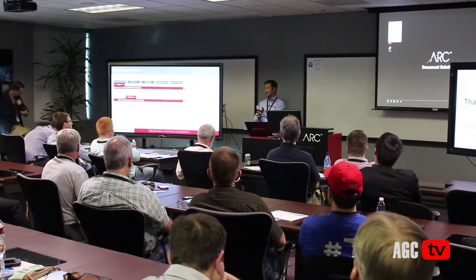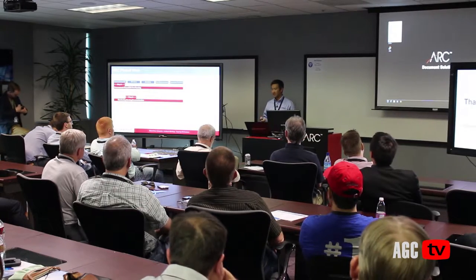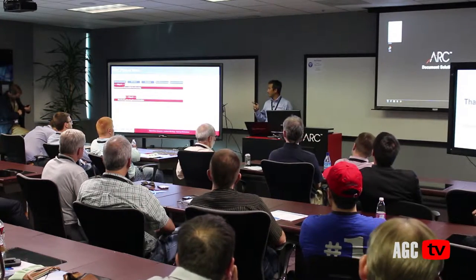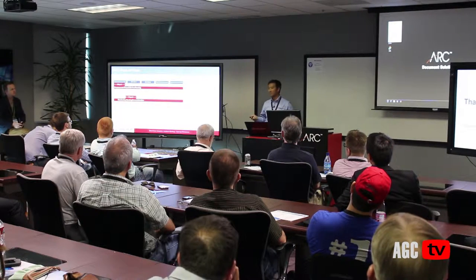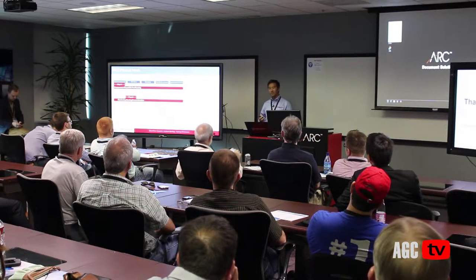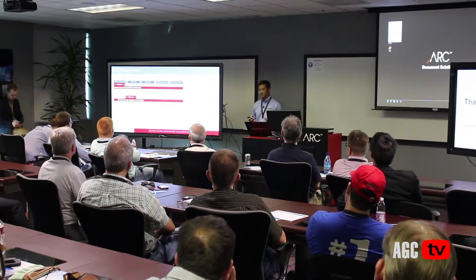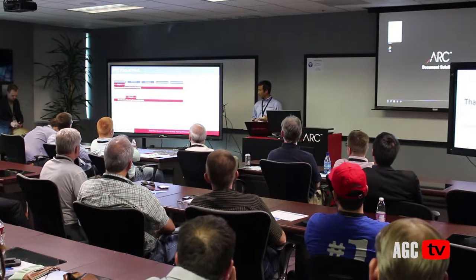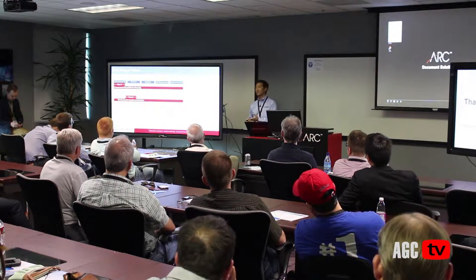Just to summarize real quick, I think all these technologies that we've seen today are great, from the one-off apps to the integrated solutions. I want to stress that this VDC plan of work is what Hensel Phelps tries to instill in every project, where we look at every phase of the project. We look at the people, the process, and lastly, the technology.